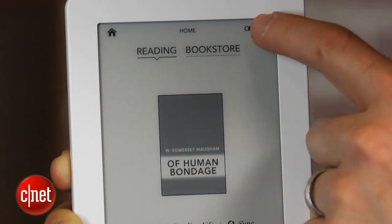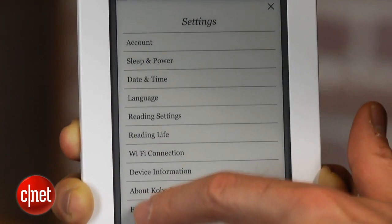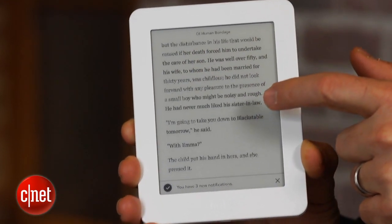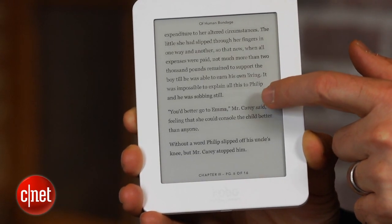That said, it does have a slightly slower processor than some of the step-up models like the Kobo Glow, which has a built-in light, and some of the Kindle and Nook models. This has an 800 MHz processor, so it isn't quite as zippy. The page turns aren't quite as fast, but it's certainly an acceptable e-reader.